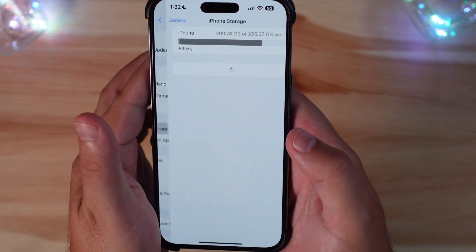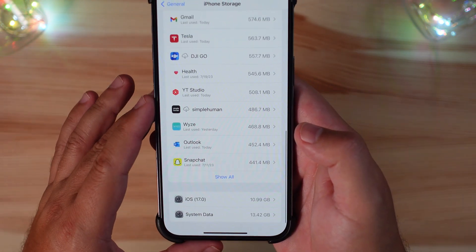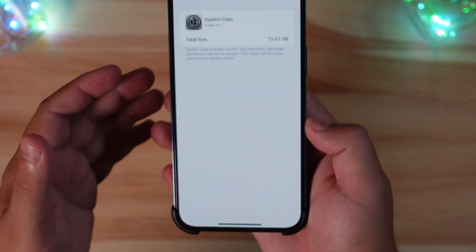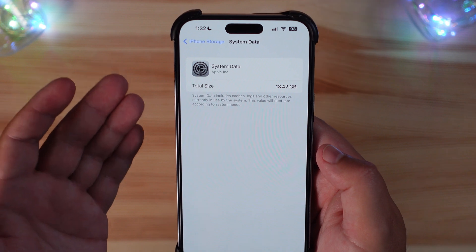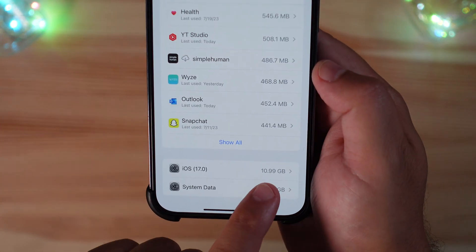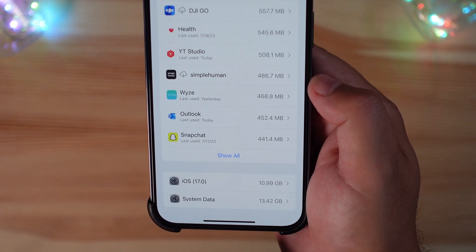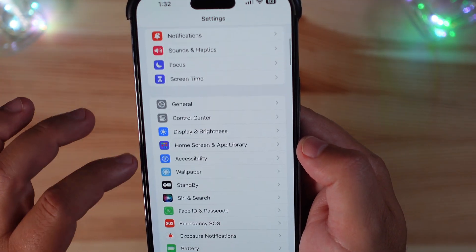Let's look at iPhone storage and see what system resources are being used. System data is taking up almost 13.5 gigabytes again, which is concerning. This will sway with betas, but it should not be that large — especially when iOS 17 itself is running at just under 11 gigabytes. The system data size is the more notable concern here.